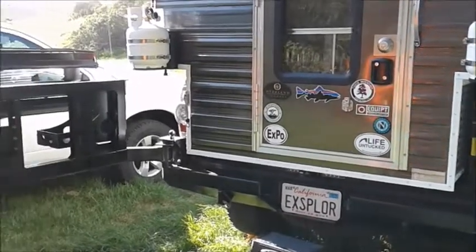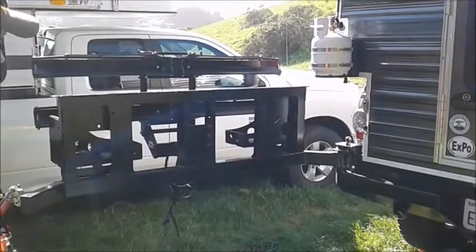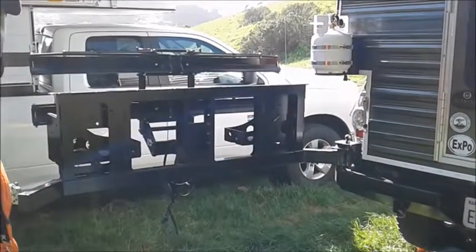The bumper is modular — it allows me to run a couple of jerry cans and either a full size spare or the bike rack module that they custom built for me as well.